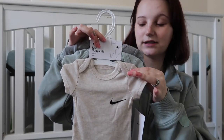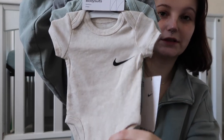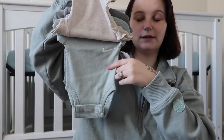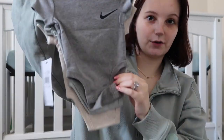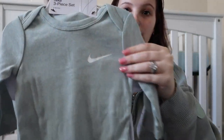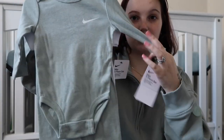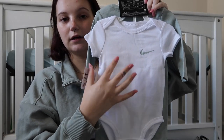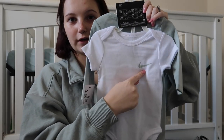I have these little Nike onesies from TJ Maxx — the first one is a beige one, then a green one which is just so cute, and then there's a gray one. There's also another Nike set from TJ Maxx with a green long sleeve top, a white with green, and some little green pants. So stinking cute.